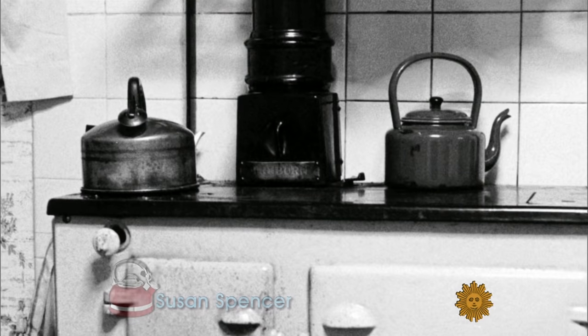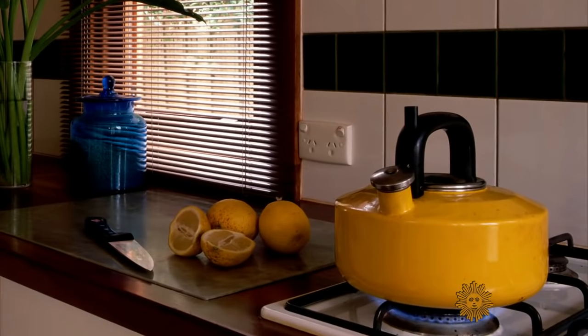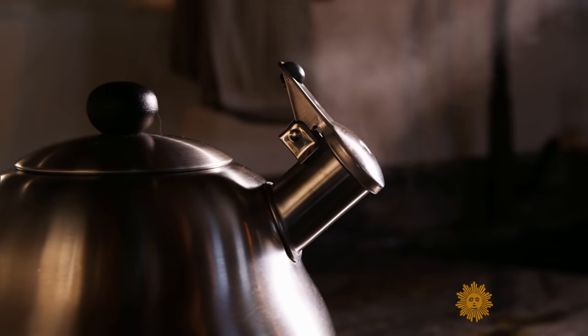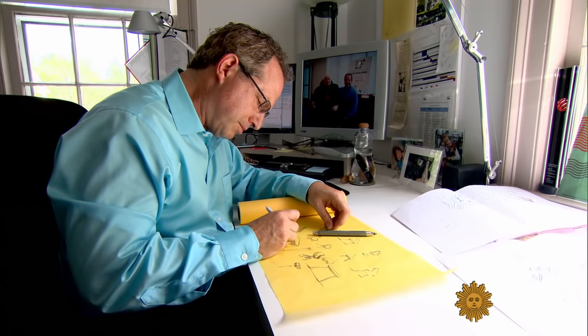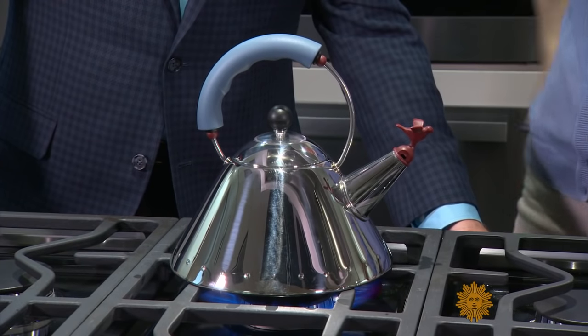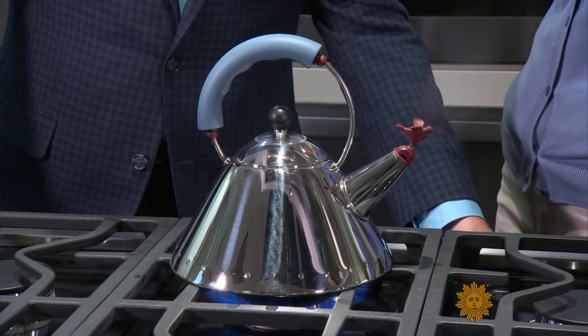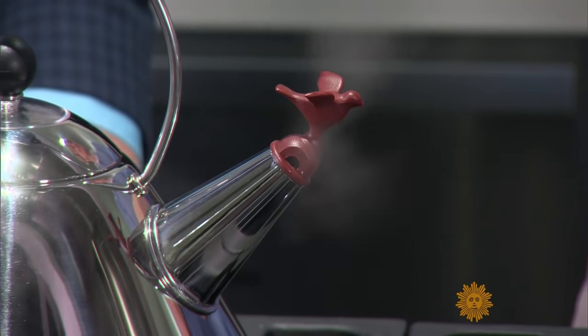Whistling tea kettles have been letting off steam — it's just a great, sweet sound — for at least 100 years. It's primal to be able to put something on a stove and start with fire. It's just so elemental. And instrumental, gushes Donald Strum, head of product design at Michael Graves in Princeton, New Jersey. A happy melody telling you the water is boiling. It just always makes me smile. And it does its job really well.